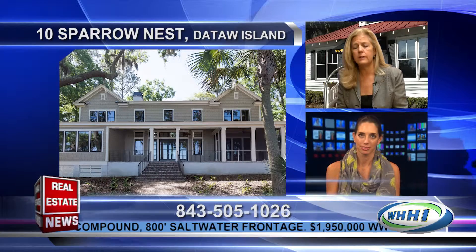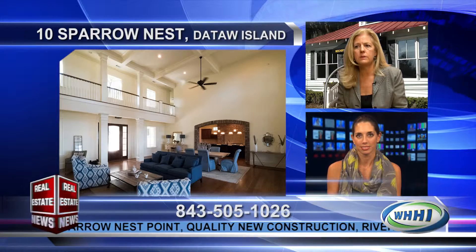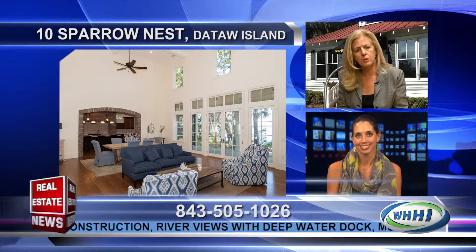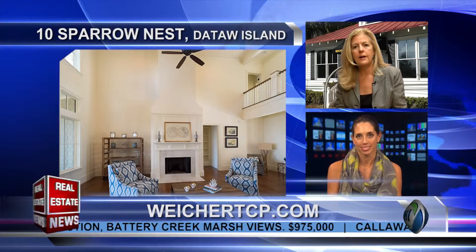A perfect example of the kind of properties that you market — you have a listing for us, right? I do. It's on Data Island, off of St. Helena. It's an island community, and this particular property is 10 Sparrow Nest. Data has a fabulous marina, and the homes along the Morgan River — this one is almost an acre. The house is set back closer to the water and you really have these panoramic views. It's a unique property, plus all of the amenities of Data: golf course, tennis, clubhouse, a lot of social interaction there, and just a wonderful spot.